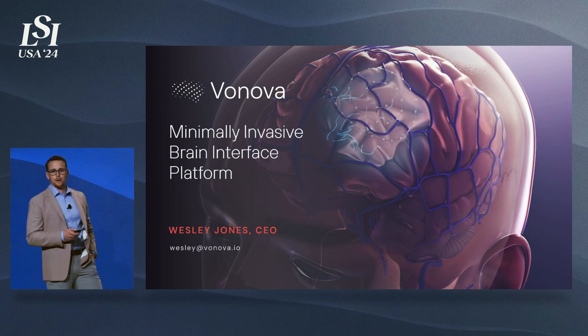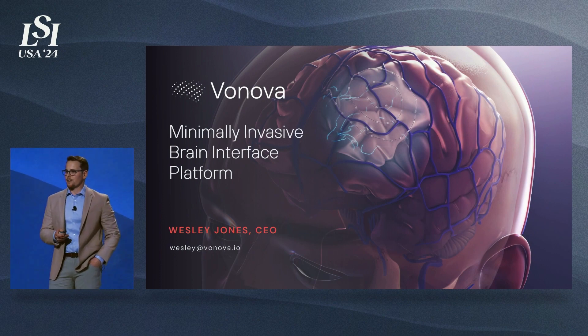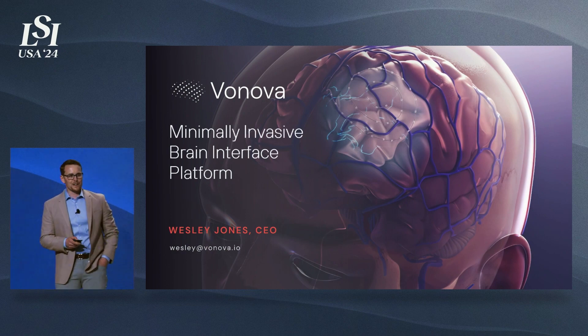Good afternoon. I'm Wesley Jones, CEO and co-founder of Valnova, and today I'm going to introduce you to the future of brain interface.